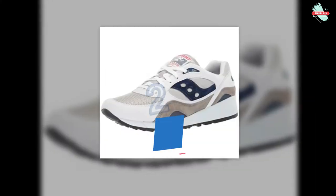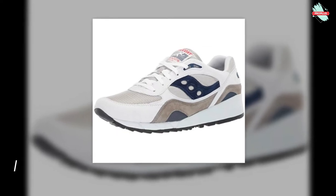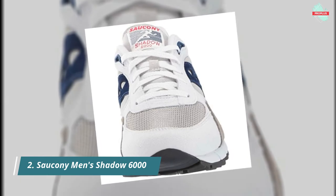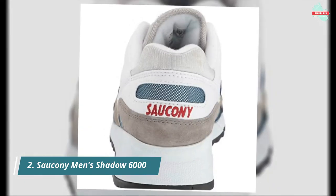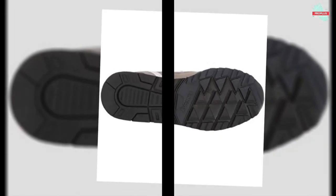At number 2 is the Saucony Men's Shadow 6000 Sneaker. It gives runners the power to challenge themselves every day through a commitment to innovation, design, and boundary-pushing products. It has a synthetic sole with leather and textile construction, and also features a padded collar and tongue.